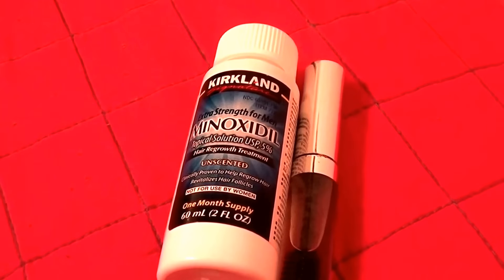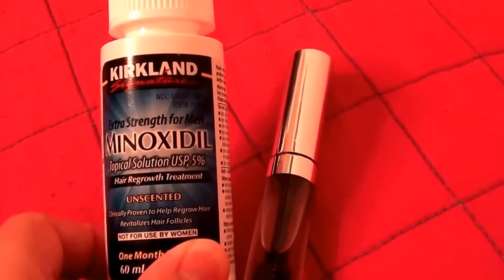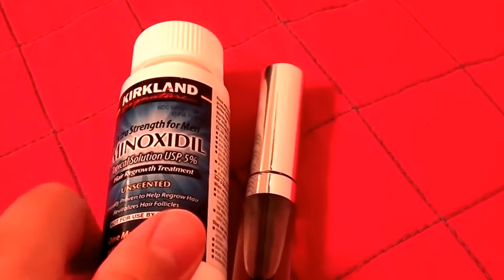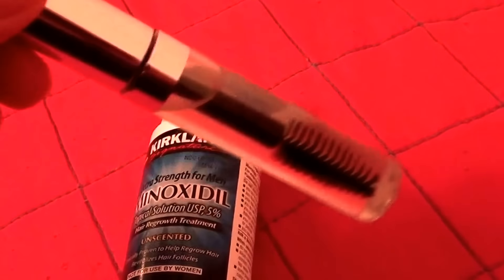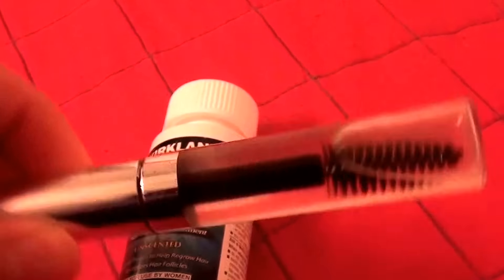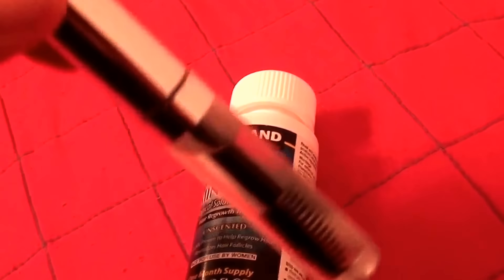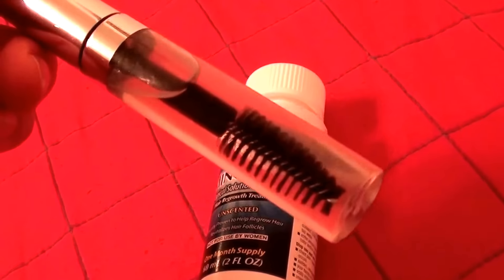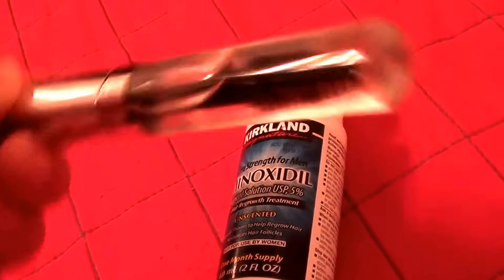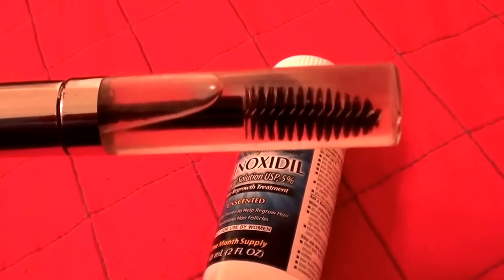I wanted to research this and do my own experiment, and I used the Kirkland Minoxidil 5% for men for eyebrow hair growth. What I did was pour some into a dropper syringe and put it into a brand new mascara tube that I bought specifically for this reason — to put the Minoxidil, or Rogaine, in it. This is what I used to apply it to my eyebrows.